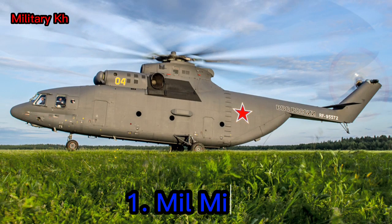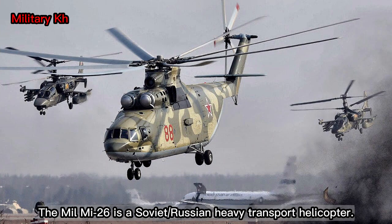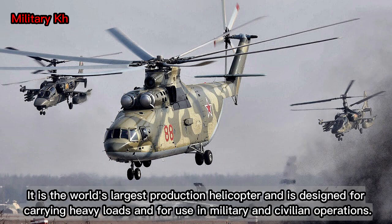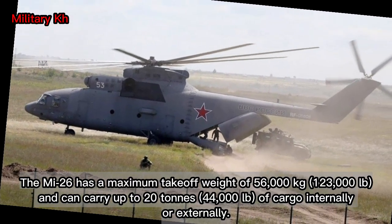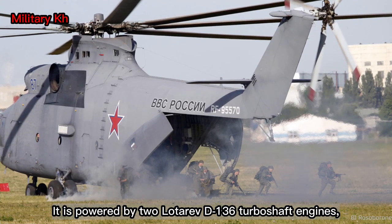Number 1: MIL MI-26. The MIL MI-26 is a Soviet-Russian heavy transport helicopter. It is the world's largest production helicopter, designed for carrying heavy loads in military and civilian operations. The MIL MI-26 has a maximum takeoff weight of 56,000 kg (123,000 pounds) and can carry up to 20 tons (44,000 pounds) of cargo internally or externally.